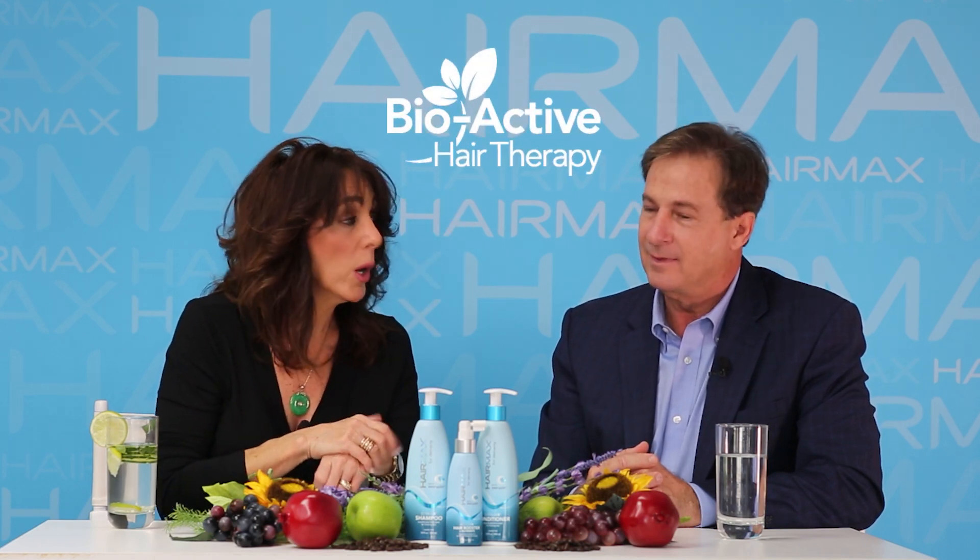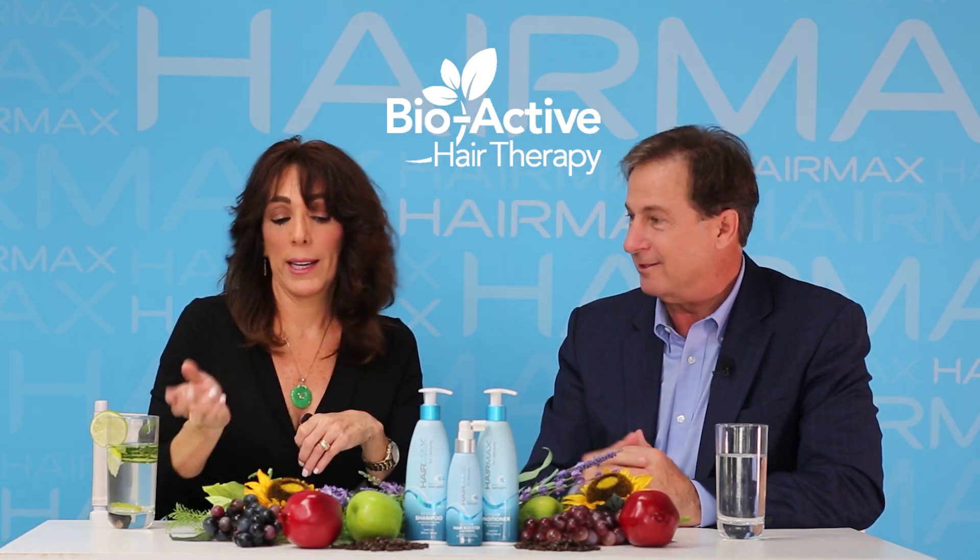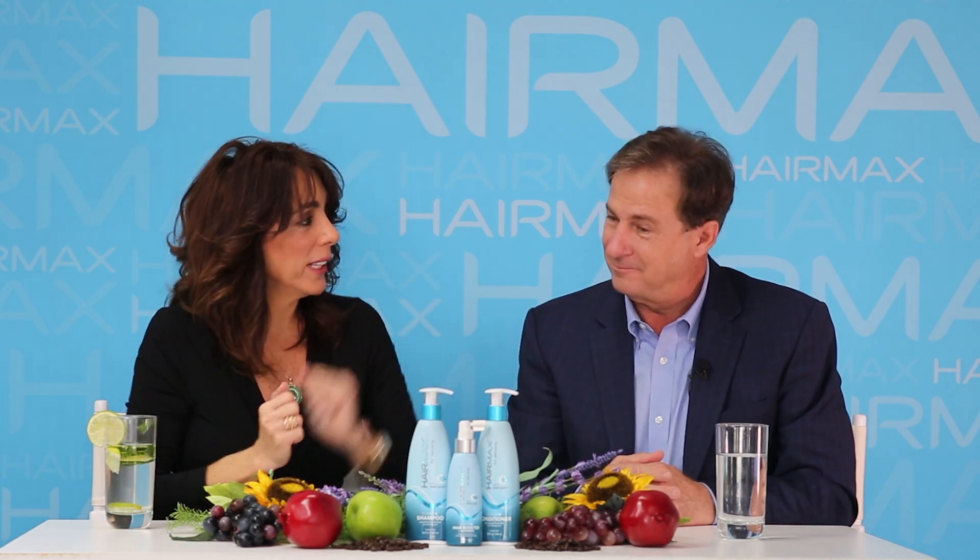That brings us into the HairMax for Density Hair Therapy, which has bioactive ingredients just like that water. These are three great products from HairMax: our Stimulate shampoo, Exhilarate conditioner, and the Accelerate leave-in scalp booster.